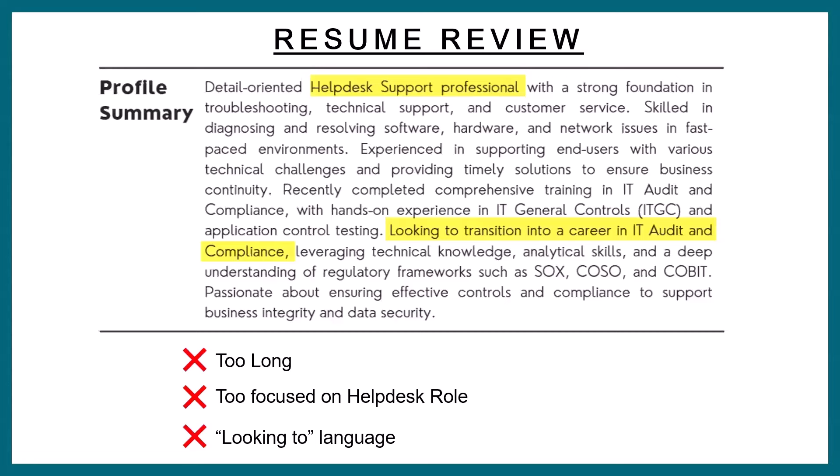Number two: I'm talking to you as people looking to go into IT cybersecurity audit and compliance. If you're going into IT cybersecurity audit and compliance, you do not want to start your professional summary with your prior role. If I'm a hiring manager for audit and the very first thing I see is 'help desk support,' do I immediately feel like this person is going to have experience in audit and compliance? The very first thing should not be your old role. Your profile summary should be forward-looking — it should talk about the role you're going into, not the role you're leaving. The focus should be on what you're going towards, not what you're leaving.